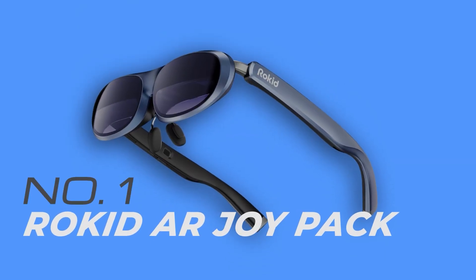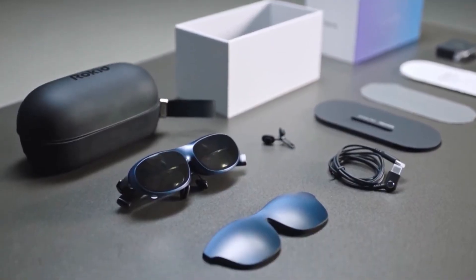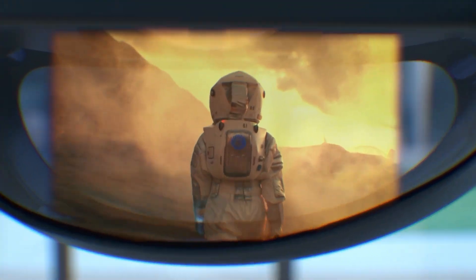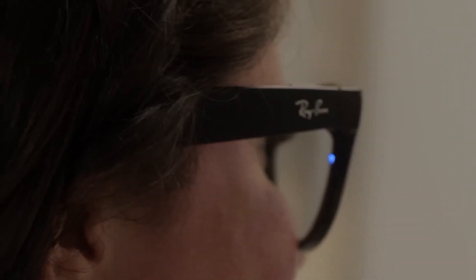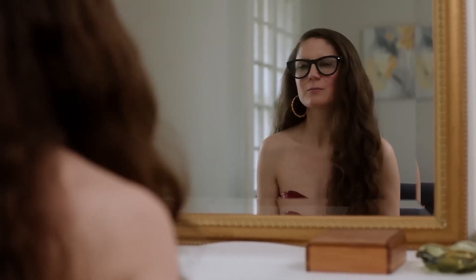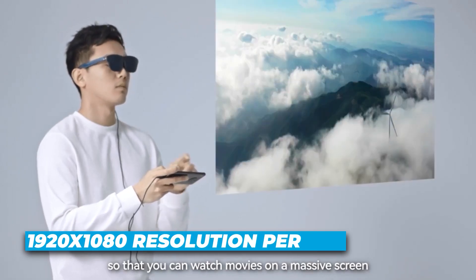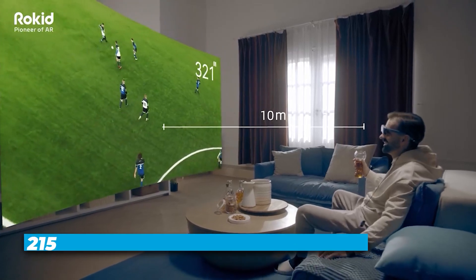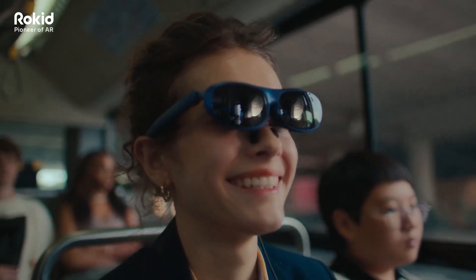Number one is the Rokid AR Joypack, which is the best overall AI smart glasses on our list. This is where AI smart glasses stop being smart and start feeling like full-blown wearable computers. The Rokid AR Joypack isn't just glasses — it's a complete AR ecosystem, combining the Rokid Max glasses with the Rokid Station, a pocket-sized Android device that turns your eyewear into a next-gen media and productivity hub. You're getting dual micro-OLED displays with 1920x1080 resolution per eye, a buttery smooth 120Hz refresh rate, and a virtual screen that feels like 215 inches from 6 meters away. Movies, games, even spreadsheets — everything looks insanely crisp and immersive.